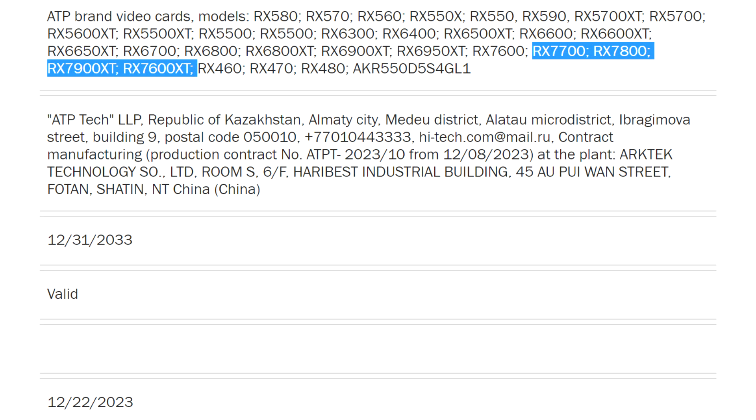A regulatory filing with the Eurasian Economic Commission mentions the terms RX 7600 XT, RX 7700, and RX 7800, which fill gaps between the RX 7600, RX 7700 XT, and RX 7800 XT. There exists a rather big gap between the $230 Radeon RX 7600 and the $450 RX 7700 XT, which AMD is looking to fill with the RX 7600 XT and RX 7700. How AMD goes about carving out these two will be interesting to see.